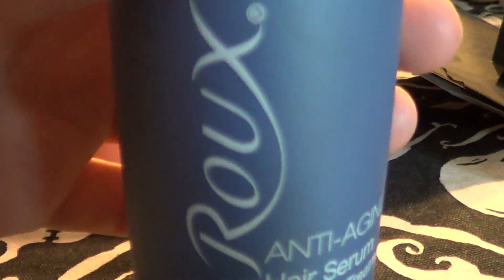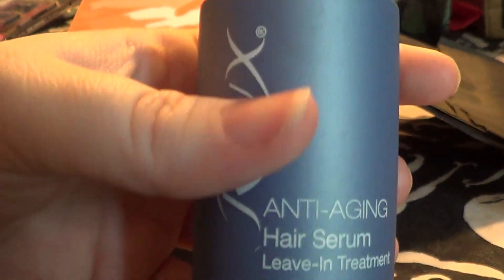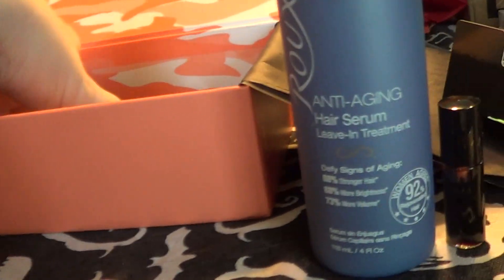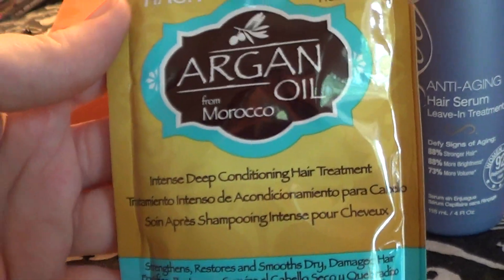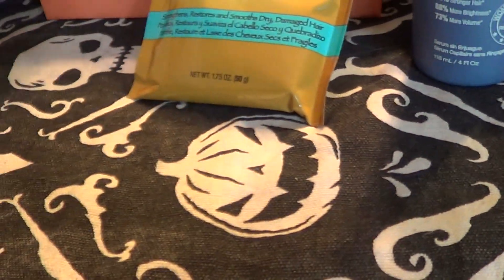Excuse my voice - I've been so sick - but it made the whole box smell so good. Hey, no fighting guys, get along! My cats are crazy. And lastly I got this Argan Oil from Morocco intense deep conditioning hair treatment. I think it was a really good month for Beauty Army.